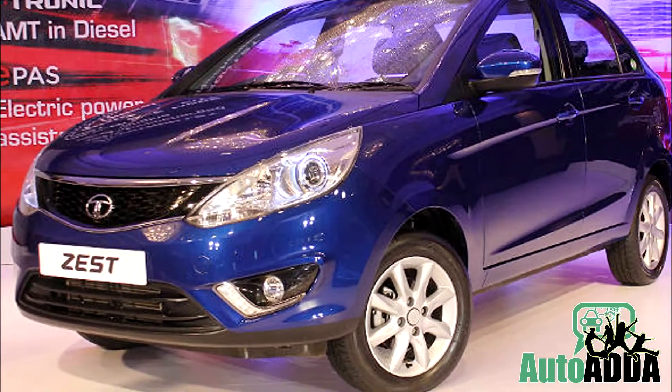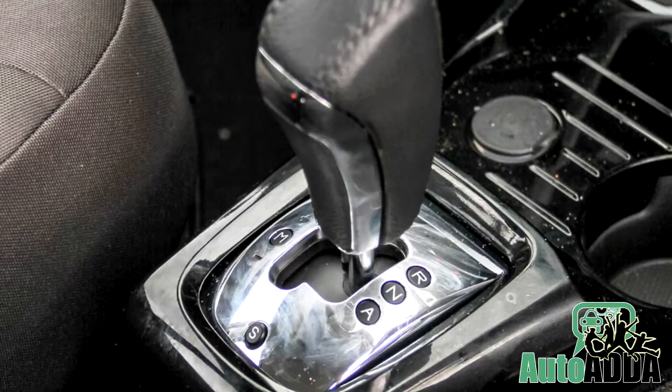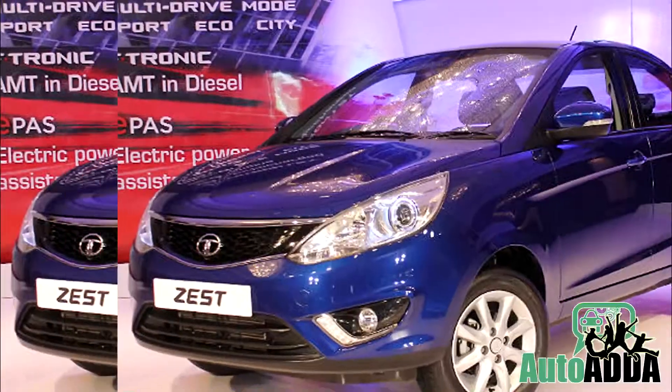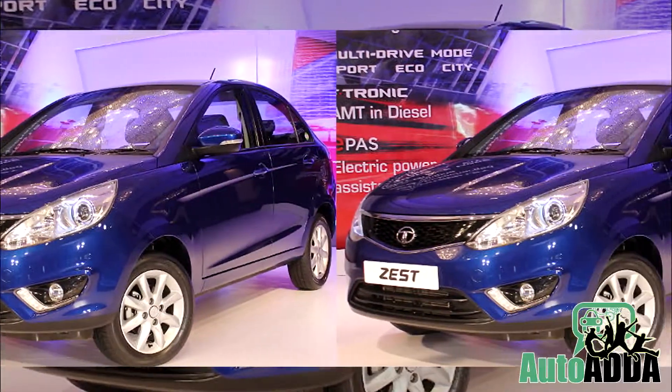For the petrol heads, there aren't any amendments reported in the engine bay. In fact, the same gearbox called AMT is once again fitted in the bay to claim the title of India's cheapest diesel automatic car.